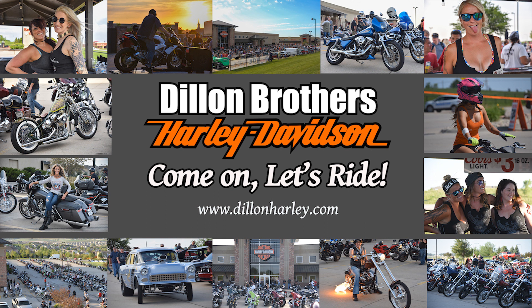Dillon Brothers — grab your freedom. Come on, let's ride! Dillon Brothers!